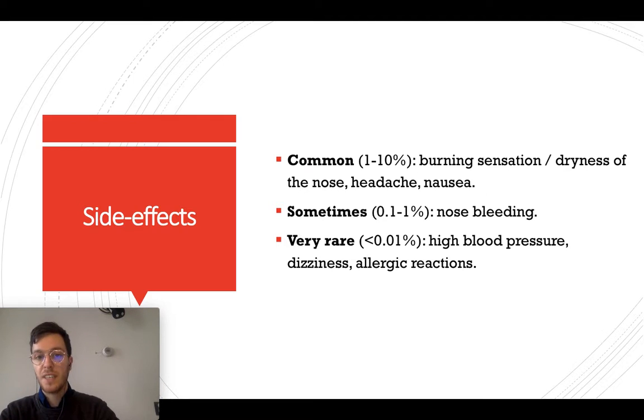Nasal spray can have side effects. Commonly, we see a burning sensation or dryness in the nose, headache, or nausea. More rarely, we see nosebleeds — nothing severe — and very rarely it can lead to high blood pressure, dizziness, or an allergic reaction. If you think you may be experiencing one of these side effects, always check your prescription and contact your doctor if necessary.